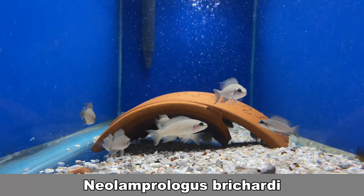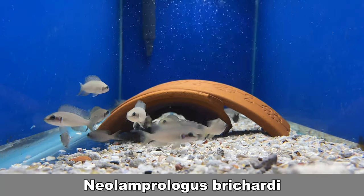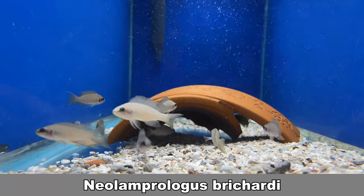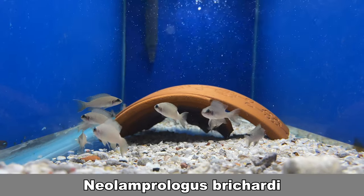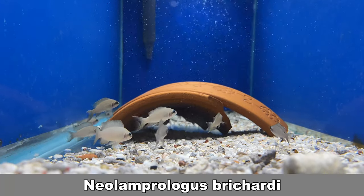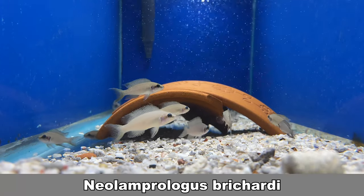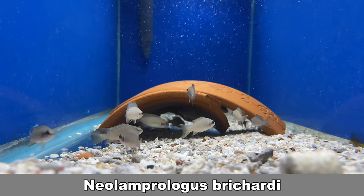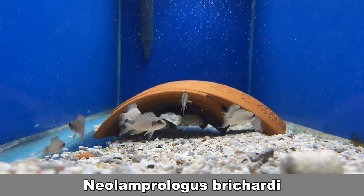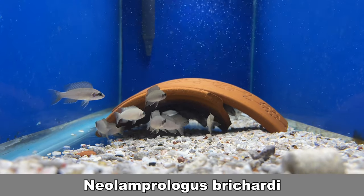Buccochromis are a schooling fish with a fascinating organization for their colonies. They live in giant colonies in the wild — at the bottom, the breeding pairs protect their territory. Above the breeders will be a cloud of juveniles that scout and protect their breeders. These will be the first to be eaten if a sneaky predator passes by. If needed, though, the breeding pairs will let the young ones hide in their cave, but only if absolutely necessary.